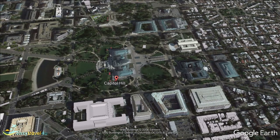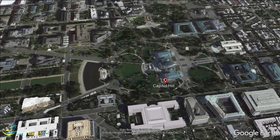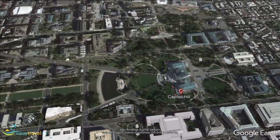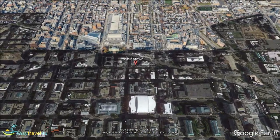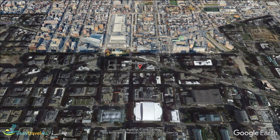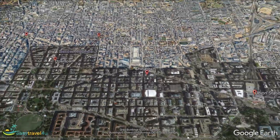Many big cities in the USA and beyond have a district known as Chinatown. Washington is no exception and it is a great place to visit or to make as a base during time in the city. Friendship Arch marks its entrance and you will see it above H Street, where it crosses 7th Street. There is a metro station which links Chinatown with other parts of Washington.